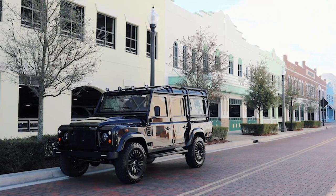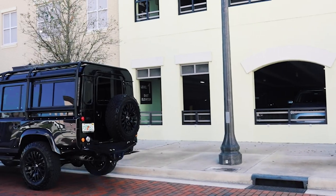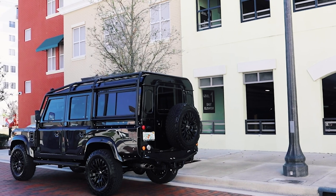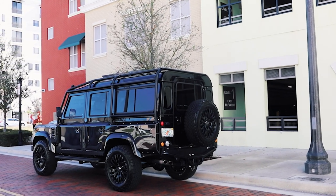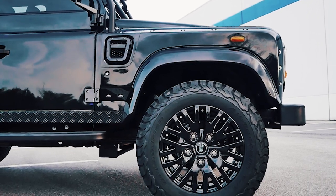This is Project Nocturne, an ECD Custom Defender 110 built to our client's exact specification. Nocturne is finished in full gloss Santorini black metallic with black accents all round, and sits on 18-inch Kahn 1983 wheels with BFG all-terrain tyres.